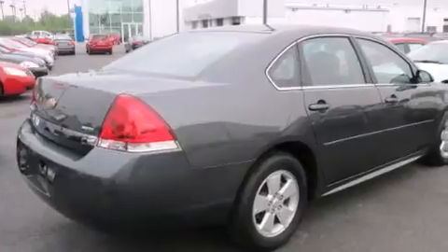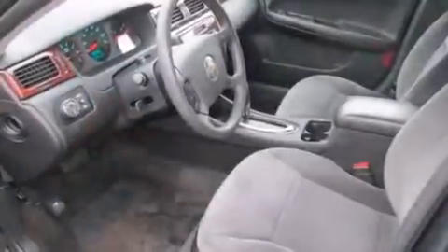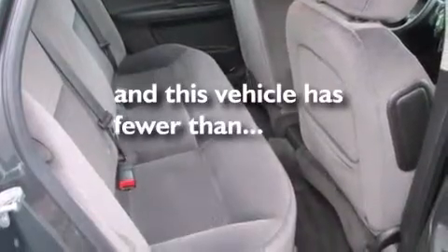Features include a low-tire pressure indicator, aluminum wheels, cruise control, a CD player, wood trim interior accents, a passenger side vanity mirror, a passenger side airbag, rear seat child-proof door locks, a power driver's seat, and this vehicle has fewer than 38,000 miles on the odometer.